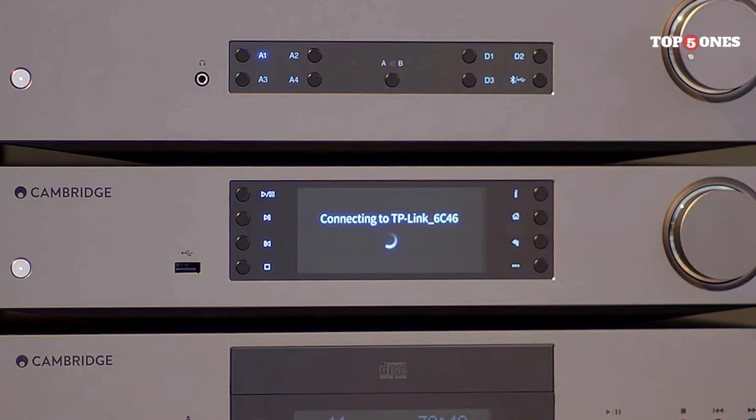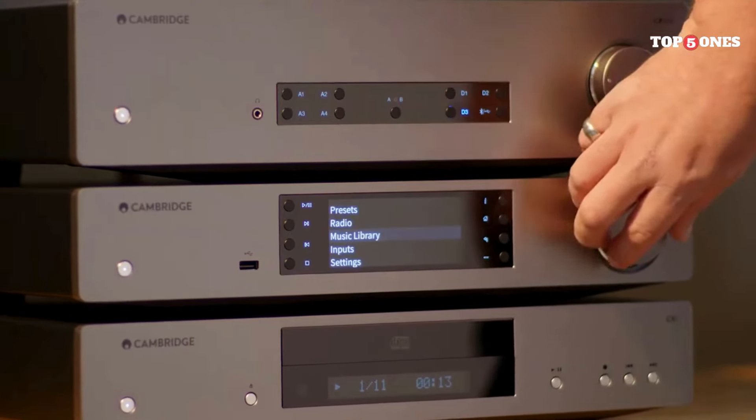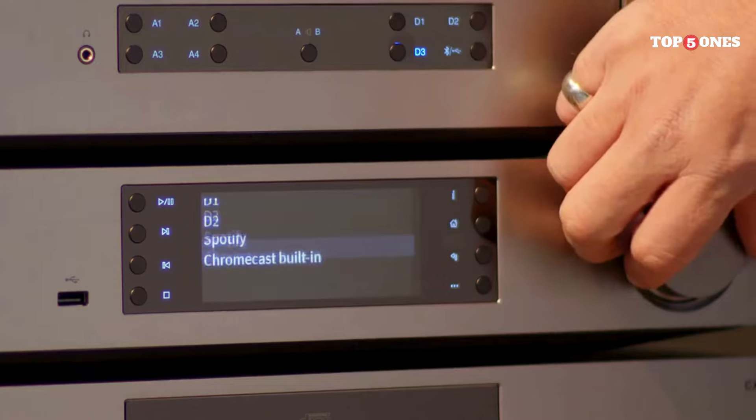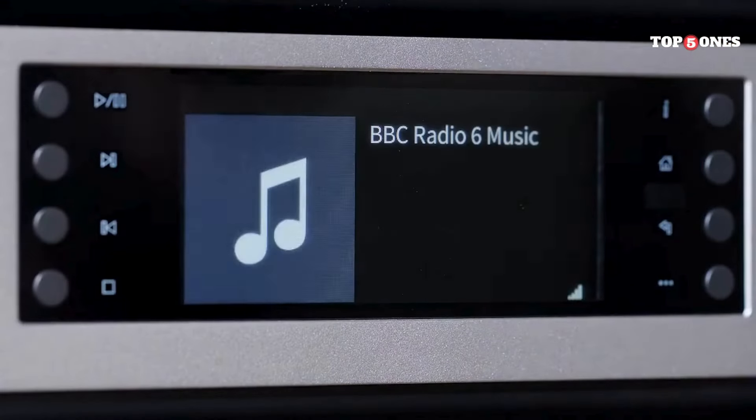Speaking of services, the CXN V2 is compatible with all the major players, including Spotify, Tidal, Qobuz, and more. It can also handle a wide range of file formats, including high-resolution FLAC and DSD, which is great for audiophiles who demand the best possible sound quality.